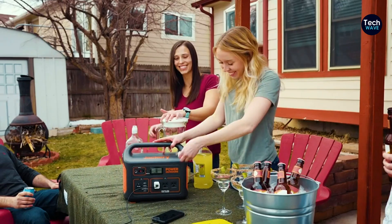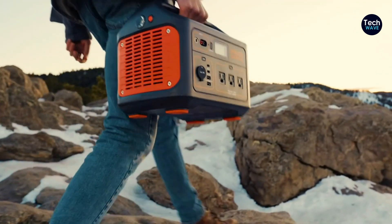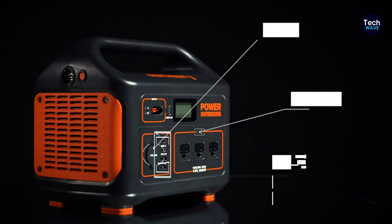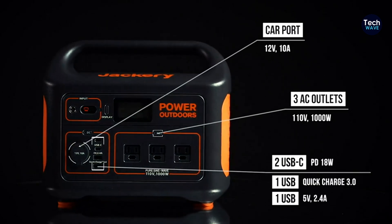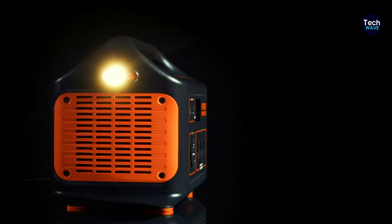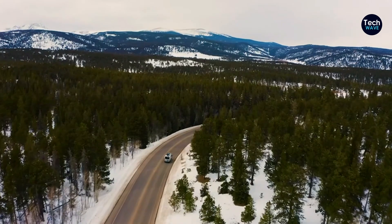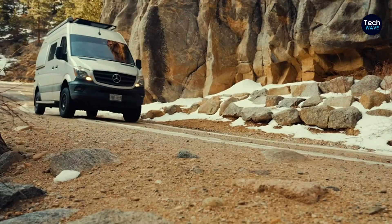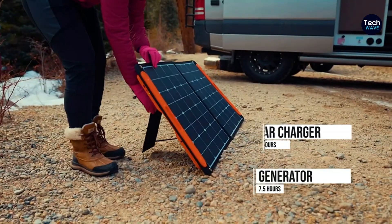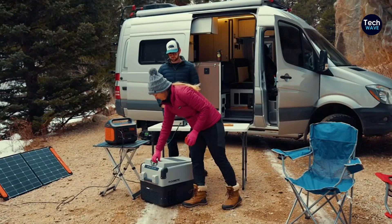Number 1: Jackery Explorer 1000 Portable Power Station. The Jackery Explorer 1000 is the best overall power station due to its combination of portability, versatility, and reliable performance, making it a top choice for car campers, remote workers, and outdoor enthusiasts. A standout feature is its relatively lightweight design, weighing just 22 pounds, yet offering a substantial 1,002 watt-hours max capacity. Equipped with eight ports — including two AC outlets, two USB-C ports, a 12-volt car port, and two standard USB outlets — the Explorer 1000 offers plenty of charging options for various devices.